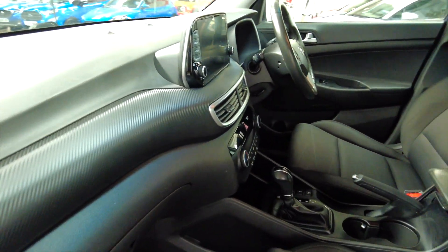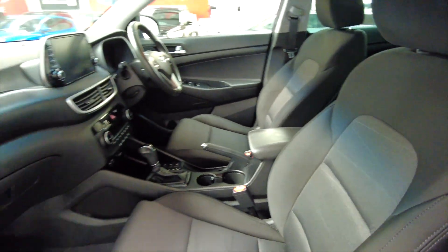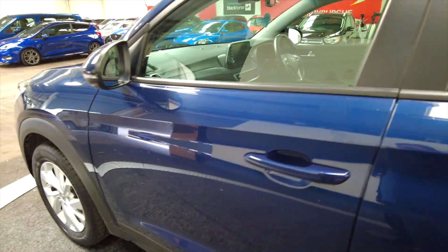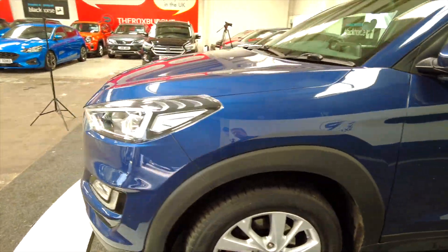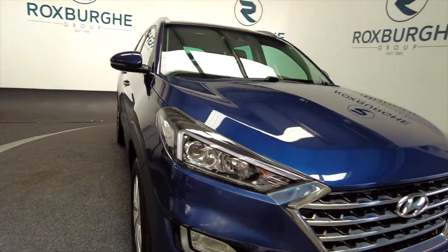Taking a look at the front — again, lots of space, really comfortable fully adjustable seats. It's a really tidy looking car in really good condition. Around to the front, it's also got daytime LED running lights.